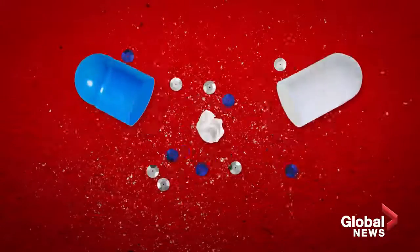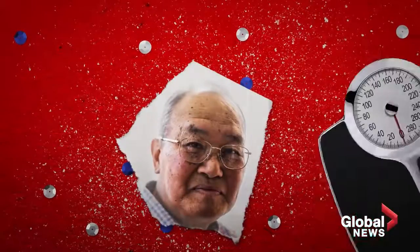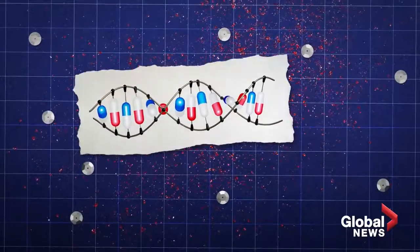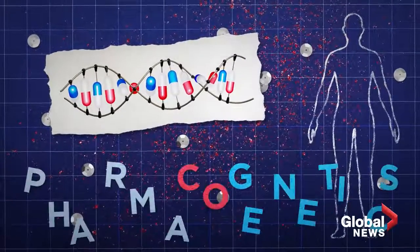How we interact with medicine is changing before our eyes. The approach of prescribing drugs based on your age, weight, and symptoms could soon be considered archaic. DNA testing is being used to predict your response to drugs. Think of it as personalized medicine that uses your unique blueprint as a guide. It's known in the medical world as pharmacogenetics.